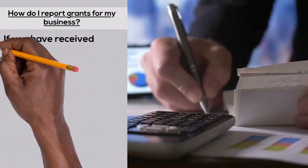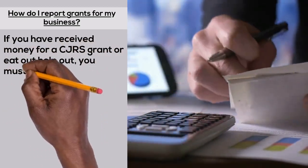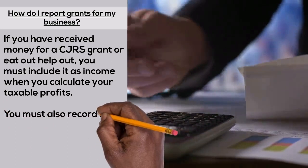If you have received money for a CJRS grant or Eat Out Help Out, you must include it as income when you calculate your taxable profits. You must also record it separately on your company tax return, using the Eat Out Help Out and CJRS boxes.